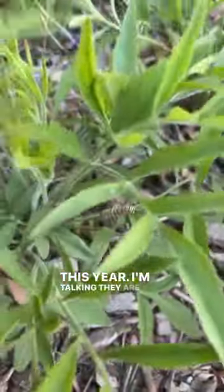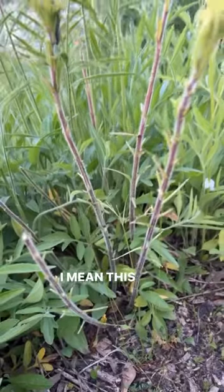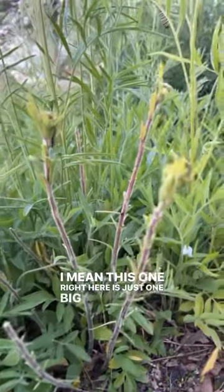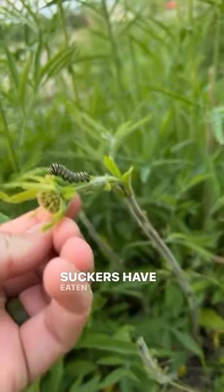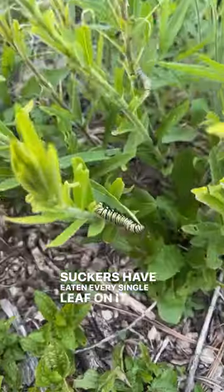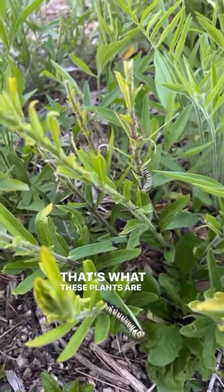I'm talking they are everywhere. This one right here is just one big stem because these little suckers have eaten every single leaf on it, but that's okay. That's exactly what I wanted to happen. That's what these plants are here for.